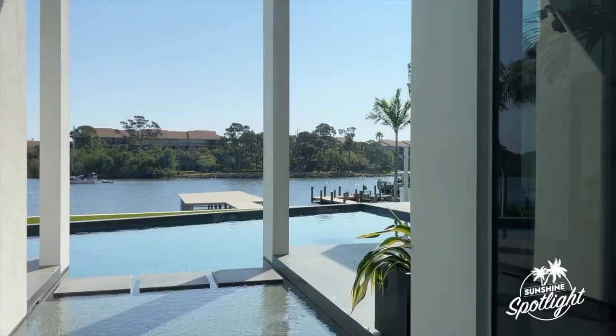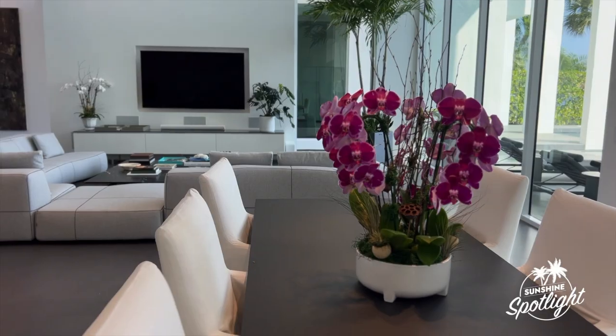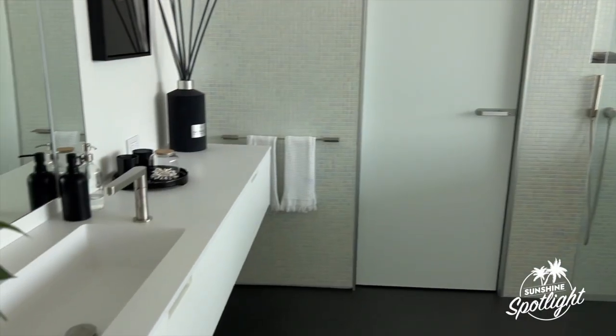Stunning is an understatement. Let's talk about it — what are the main features? It's a piece of art for sure. This home was built in 2018. It's a modern masterpiece with 100 feet of waterfront, and everything in this home was meticulously planned and designed around clean lines. It's packed with features and functions, top-of-the-line appliances.